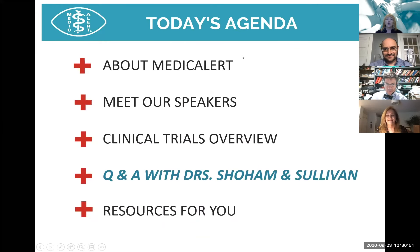Today's agenda: I'll talk a little bit about Medical Alert, you'll meet our speakers, and they'll be talking about the clinical trials overview. Then we'll spend the bulk of our time on Q&A with Dr. Shoham and Dr. Sullivan, and we'll share some resources for you.